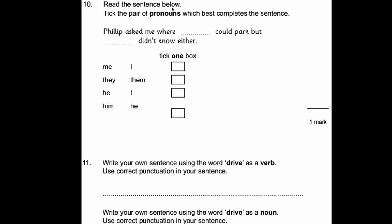Number ten. Read the sentence and tick the pair of pronouns which best complete it — they have to come in pairs. 'Philip asked me where me' — that can't make sense. 'Philip asked me where they could park but them didn't know' — no, that doesn't work. The correct one is: 'Philip asked me where he could park but I didn't know either.' That's the one that makes the most sense.